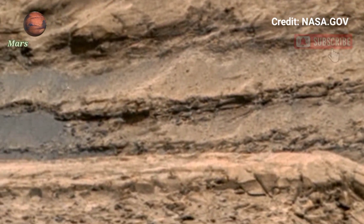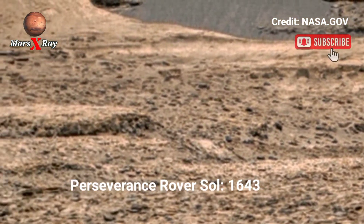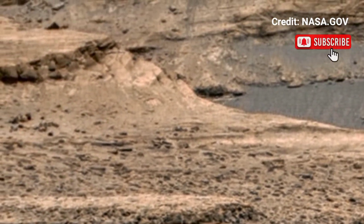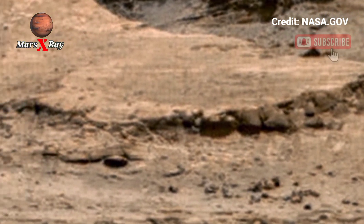Hi guys, welcome back to our YouTube channel Mars X-Ray. NASA's Perseverance Rover Sol 1643 — NASA's Perseverance Rover has just delivered its most mesmerizing panoramic view of Mars yet.